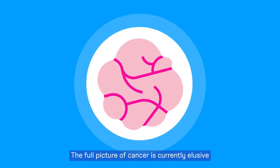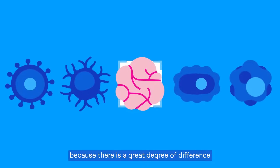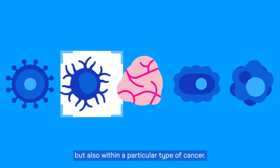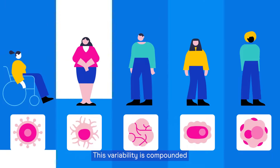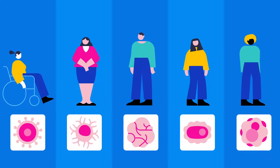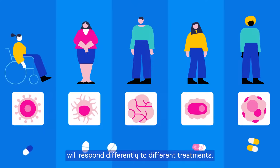The full picture of cancer is currently elusive because there's a great degree of difference not only between various types of cancers, but also within a particular type of cancer. This variability is compounded by the natural differences between patients. Different patient subgroups will respond differently to different treatments.